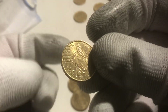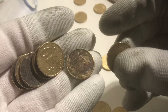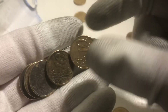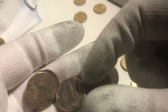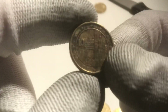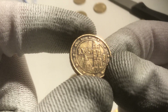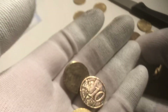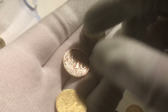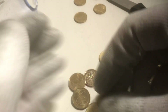Here we have one from France, one from Germany, one from France, Germany. This is one from Austria — it's in a terrible condition but from the year 2002, one you don't see very often here. These are all just regular ones.